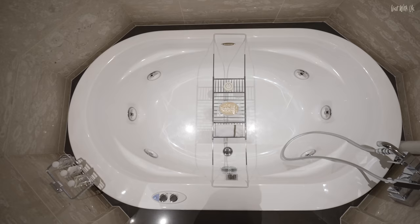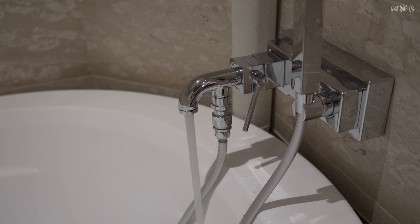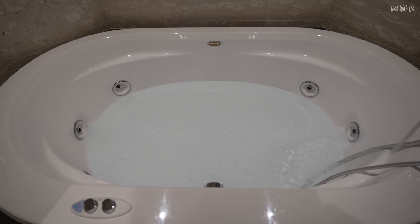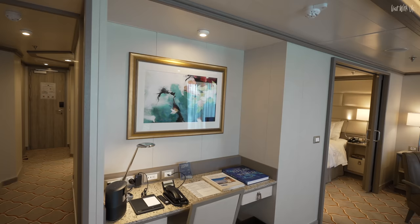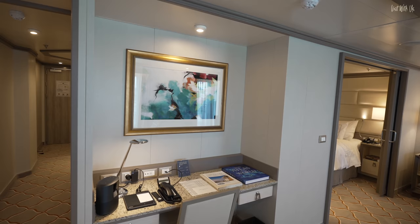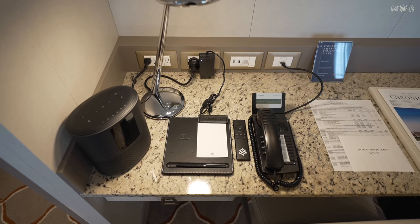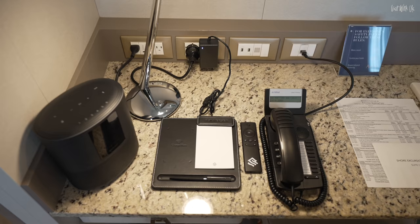The jacuzzi bath is incredible and we absolutely adored it, but it takes so long to fill. By the time it's deep enough, we'd finished the champagne we were going to sip while in it — though yes, it is big enough for two. We only found out on our last day that this little notepad is a wireless phone charger — we didn't even have to plug our phones in. Why does life do this to me? Bring out the tiny violins.